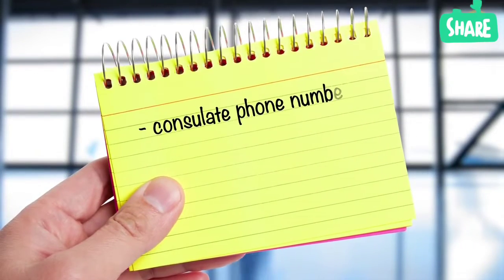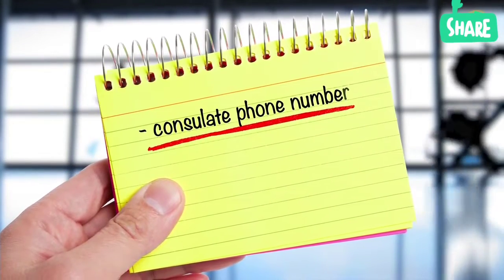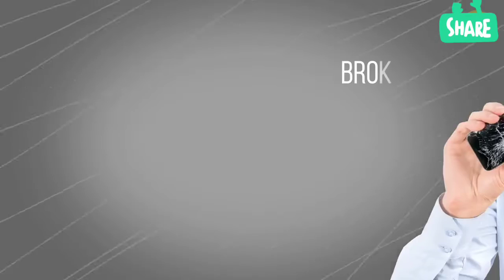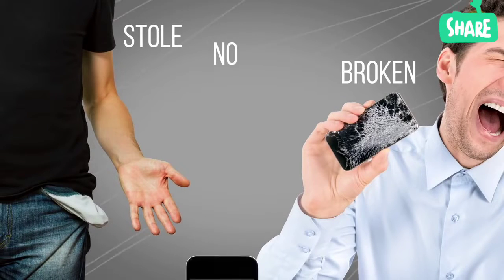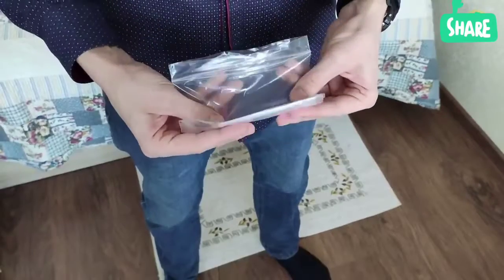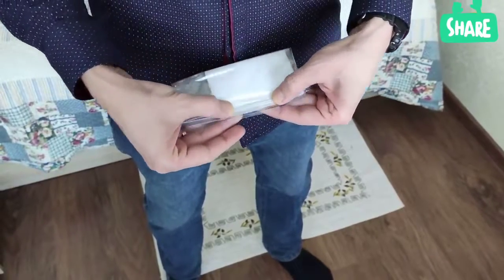Before leaving for another country, write down the consulate phone number and the address of your hotel on a piece of paper. Various things might happen on the trip, and all your phones might be unavailable. Keep this paper with you at all times and put it in a plastic cover for protection.